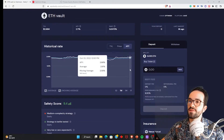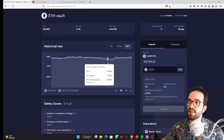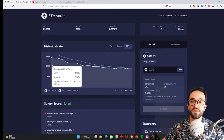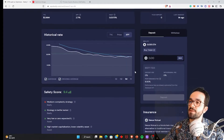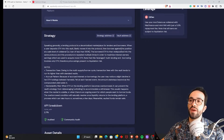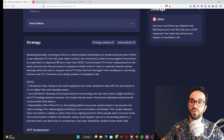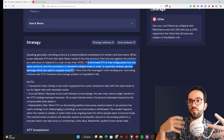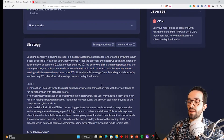As you can see, the yields fluctuate a little bit. Looking at the one-month range, the yield has been declining — it was 4.15% a month ago and is now 2.67%. The safety score is 9.4, which is pretty solid. The strategy description says: when a user deposits ETH into this vault, Beefy moves it into Aave, then borrows against the position at a safe collateral level of less than 100%. The borrowed ETH is deposited into the same protocol, and this procedure is repeated multiple times to maximize interest earned.